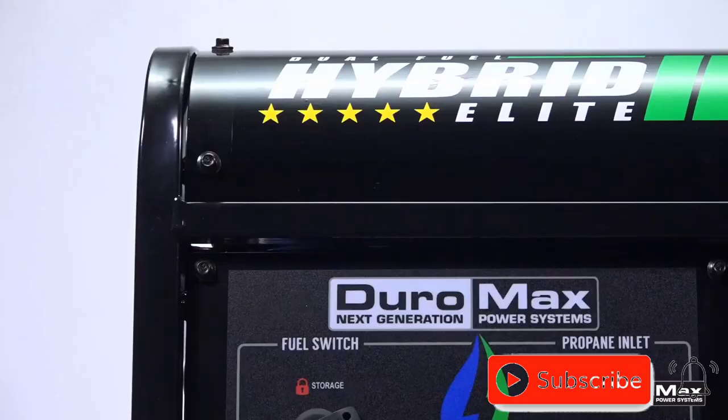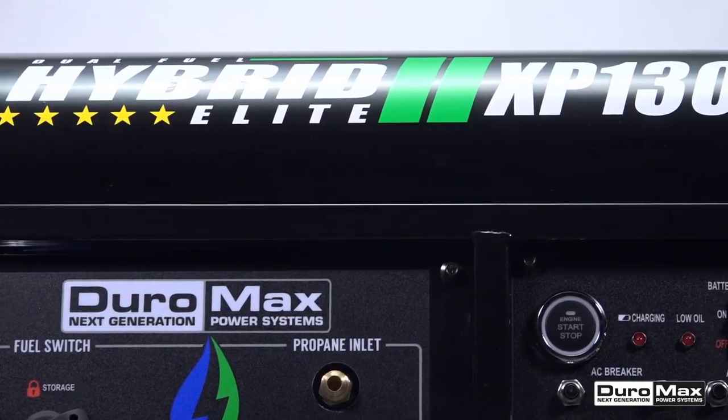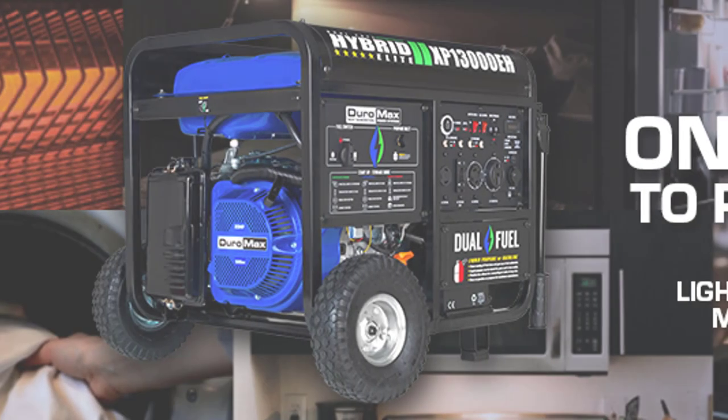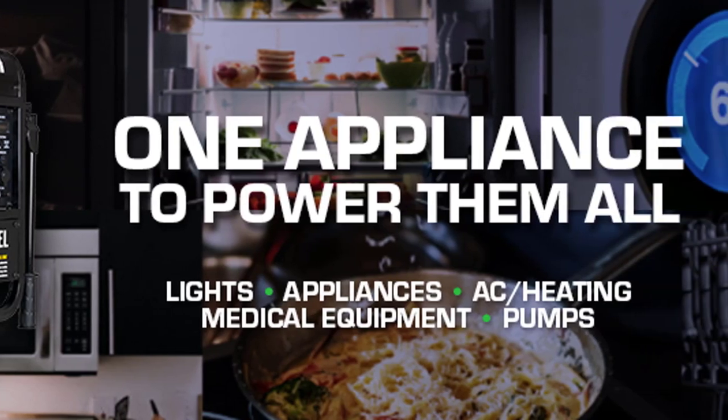With so many features, the Duromax XP 13000 EH Dual Fuel Portable Generator is among the best generators of 2023, and the detailed safety instructions in the manual should be read before operating. Choose this generator for powering everyone, anywhere.